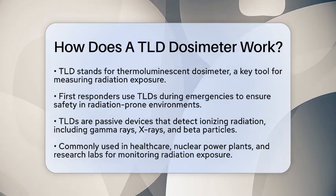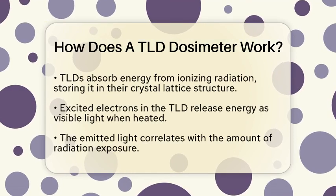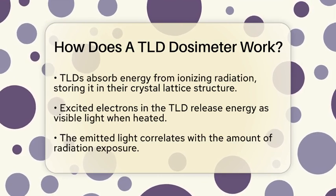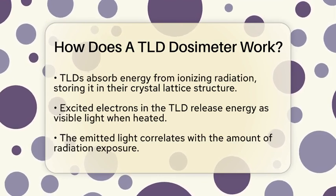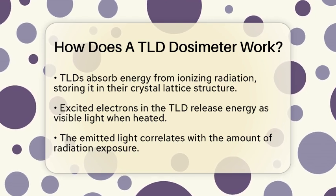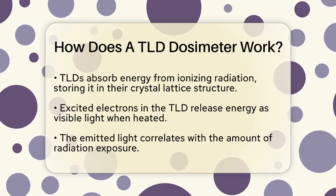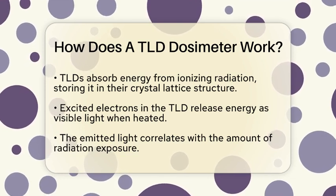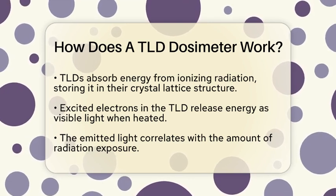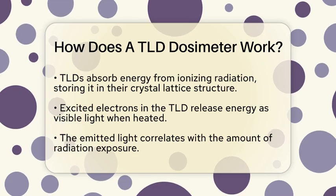The basic principle behind a TLD is quite fascinating. When a TLD is exposed to ionizing radiation, it absorbs and stores energy within its crystal lattice structure. This energy is trapped in the form of excited electrons. When the TLD is later heated, these trapped electrons return to their ground state, and as they do, they release the stored energy as visible light.